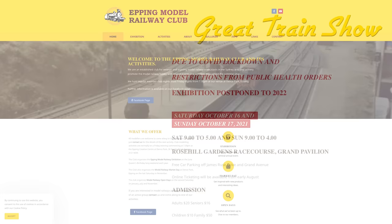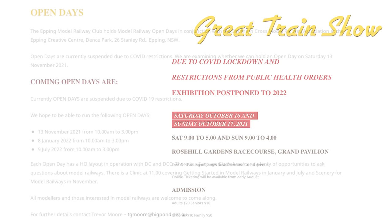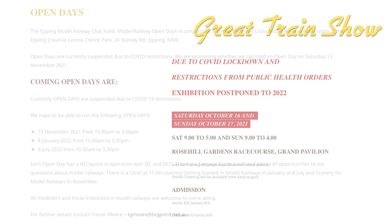Due to the current situation around the country, Epping Model Railway Club's exhibition at Rose Hill Racecourse has been rescheduled for May 14th and 15th, 2022. In addition to the Great Train Show, they are also planning to hold open days and their popular market days, with dates to be announced.